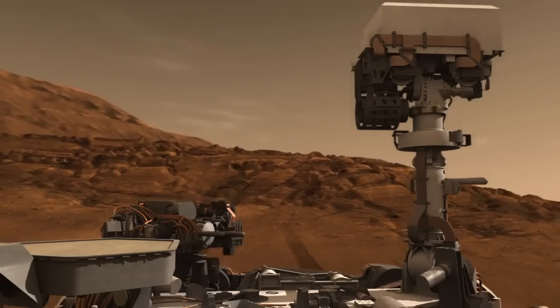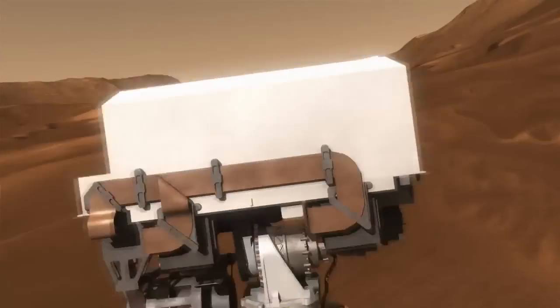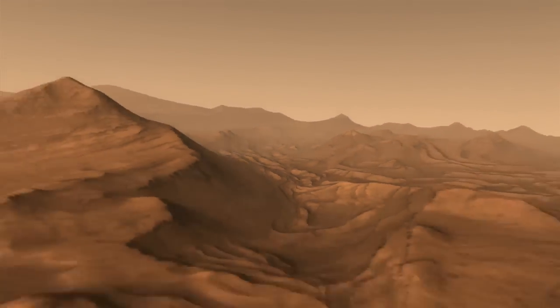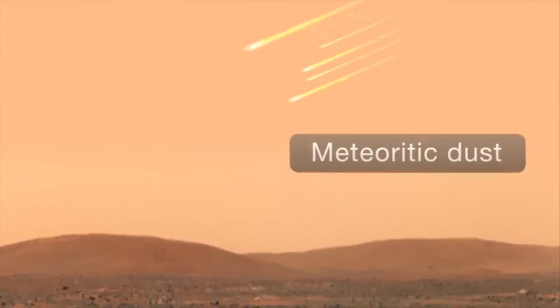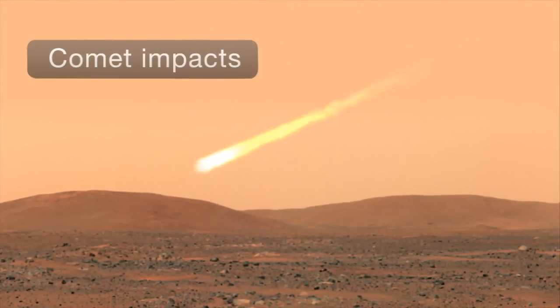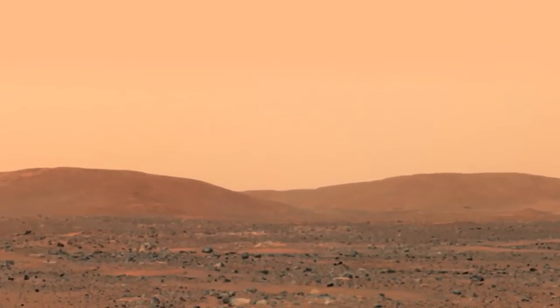At this point, we don't have enough evidence to tell us whether or not the organics we're finding are biological or non-biological in origin. There are several viable non-biological explanations, including that this organic material could have come down from space from meteorites or comets, or organics can be formed by geological reactions in the rock itself.